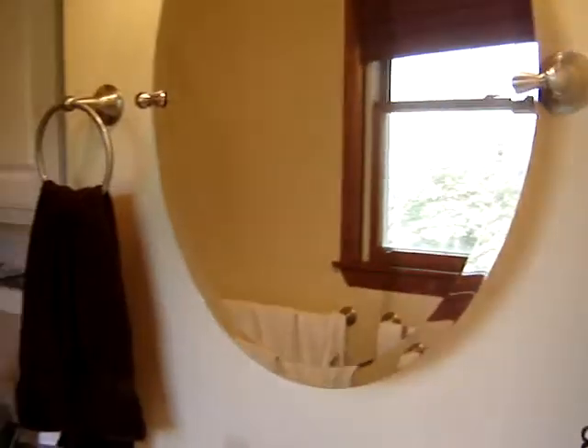They have a full tub as well as a shower. Sink. Towels that the church got for them. And I don't know if I can get down to show you.